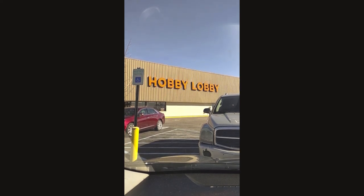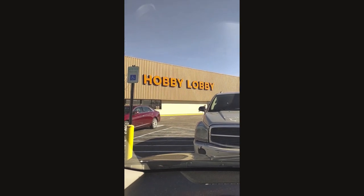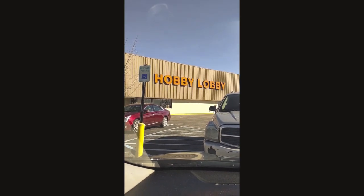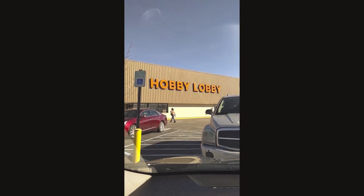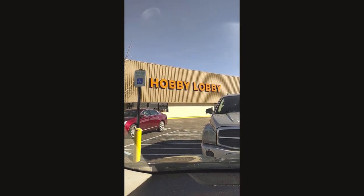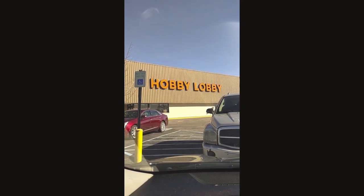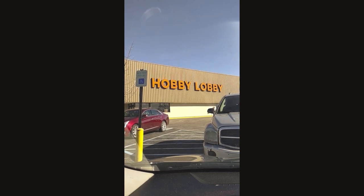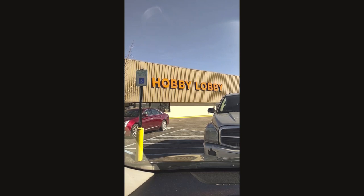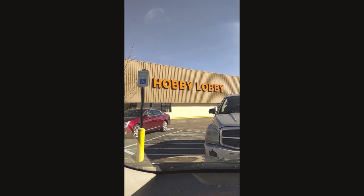Y'all, it's that time — I am at Hobby Lobby and I'm about to go in and get some spring decor for my porch. That's one thing I like doing: decorating the porch for the different seasons. I just took down the winter decor and now I'm about to find some spring decor to decorate the porch with. I found a lot of the winter stuff here at Hobby Lobby.